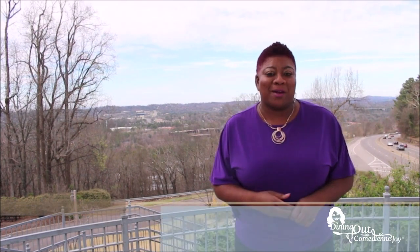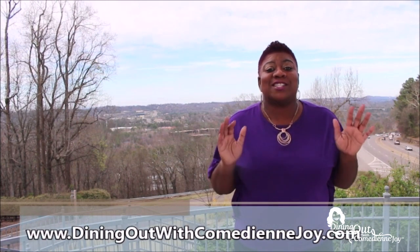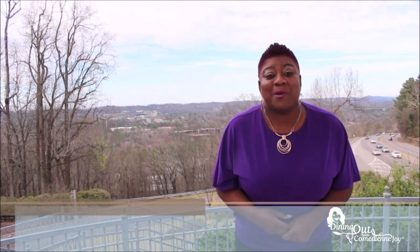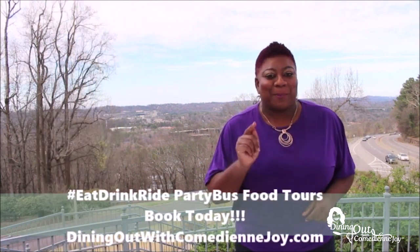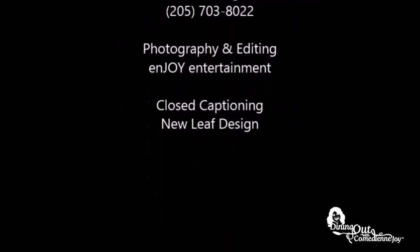Well, that's going to do it for this week's edition of Dining Out with Comedienne Joy. If you need more information on the segments you've seen, please go to my website DiningOutWithComedienneJoy.com. If you happen to go to one of those restaurants, please tag me on social media — you can find me at Dining Out with Comedienne Joy on Facebook, and on Instagram and Twitter it's simply Comedienne Joy. Don't forget to hang out with me on the party bus as we eat, drink, and ride. And remember, the food is so good it'll make you want to lay down.